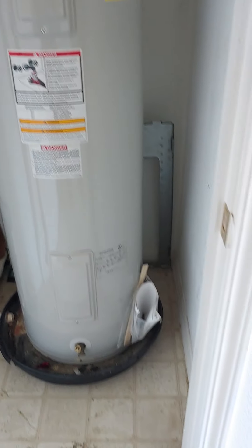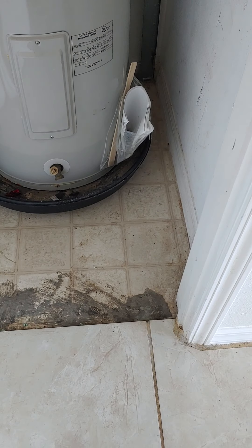Over here we have, let's see — hot water tank. Got some extra tiles there for the flooring. As you can see, they used to have linoleum flooring when they added the tile.